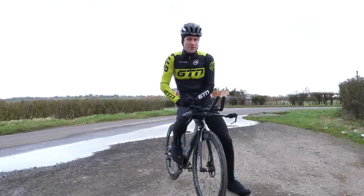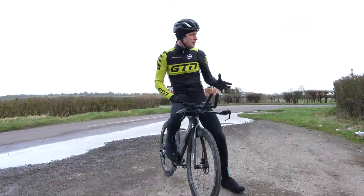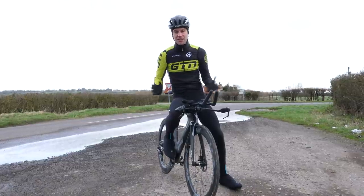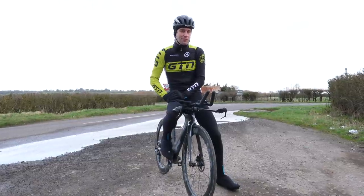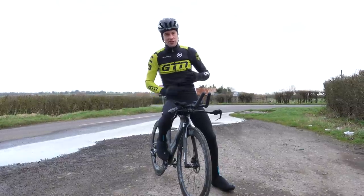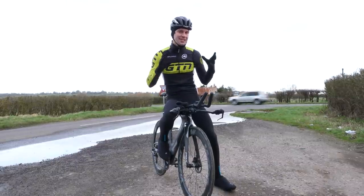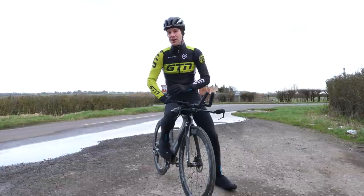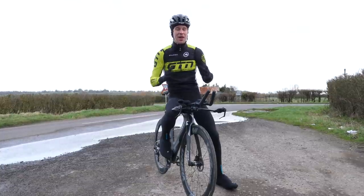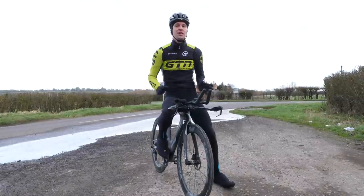Now, before I delve into these helmets any further, let's get some scores on the door in classic GTN fashion with a little backyard TT. I'm intrigued to see if we actually see much difference here at all. I've picked out a relatively short course — three kilometers long and nice and flat. Unlike usual, I'm actually going to hold the same speed for each of these runs — 40 kilometers an hour — and see what power that gives me, rather than the other way around. That way, each helmet is used in the same conditions, the same speed, the same wind flow.